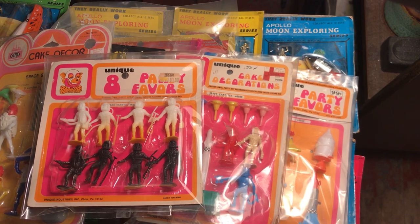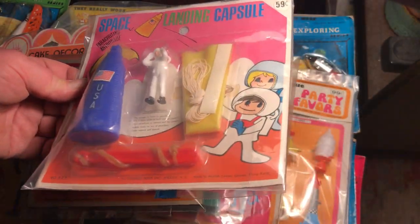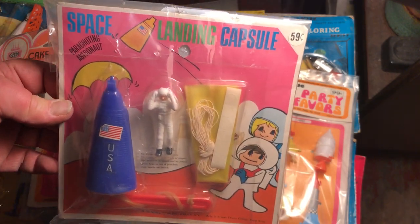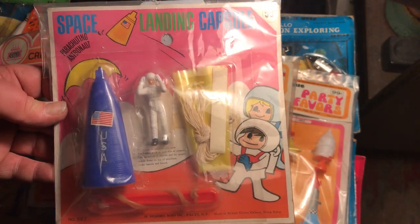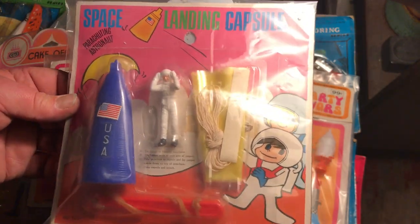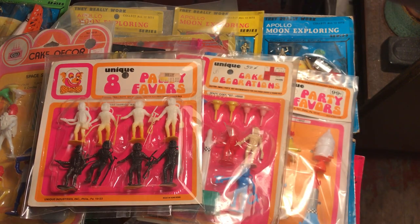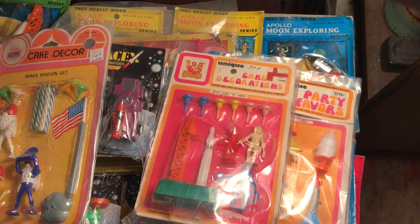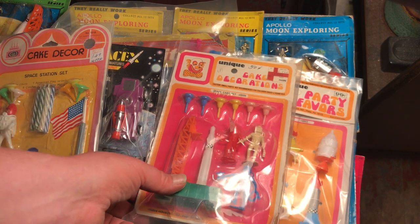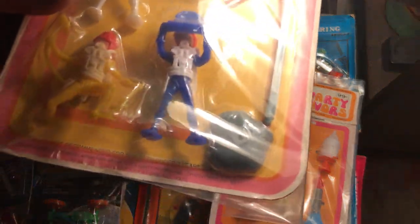Last but not least — I've been wondering just what exactly to do with this. I want to open it so bad, for that astronaut in the capsule — it's a space launching capsule parachute toy set, made in Hong Kong, all made around the same time: late '60s to late '70s. I think one of these has a 1978 date on it — could be this one.